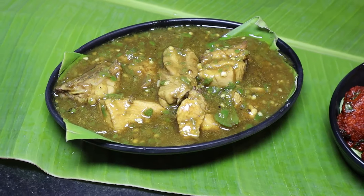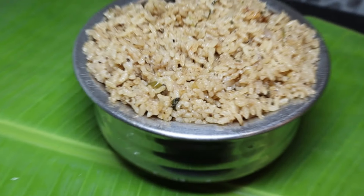So guys, today we are eating fresh fish, Shole kebab, chilli chicken Andhra style, chilli chicken, and Tamil Nadu style Dindigul style biryani.